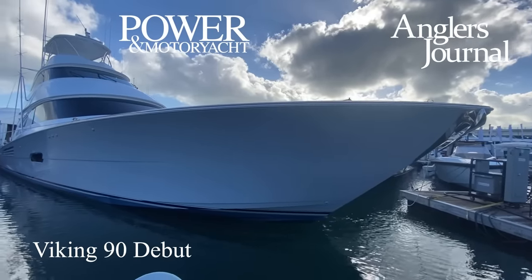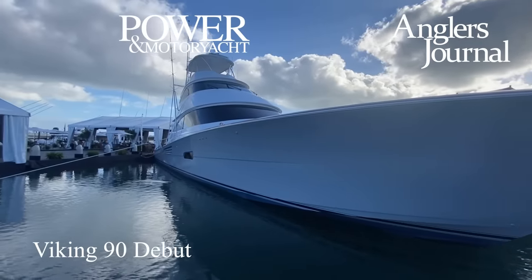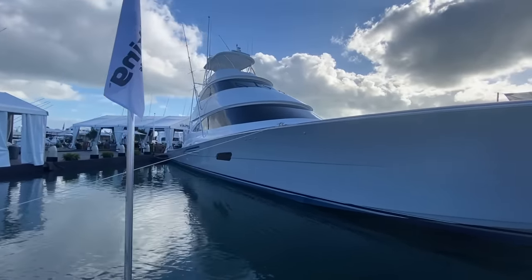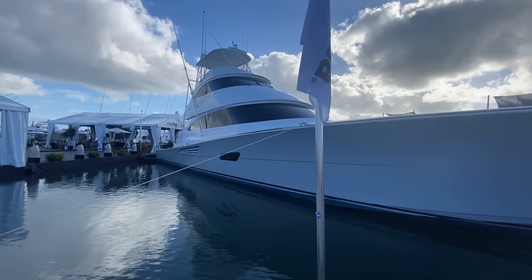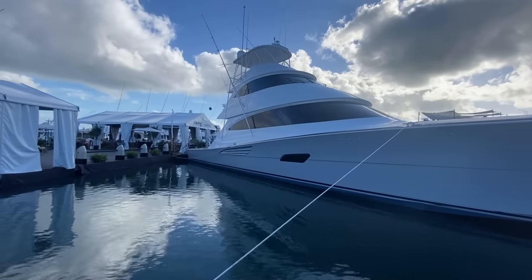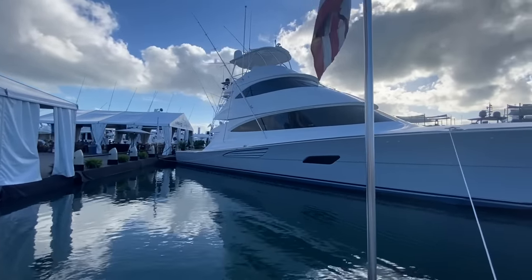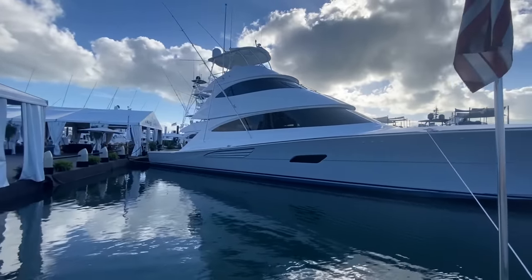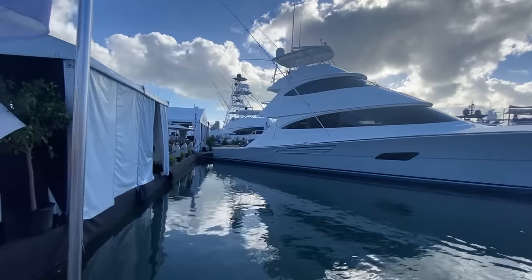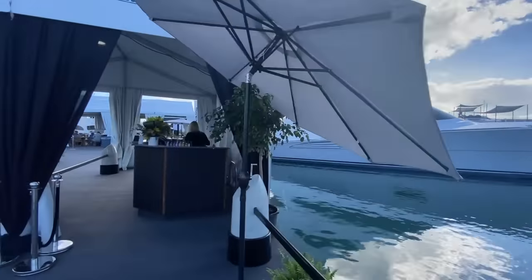You really cannot miss the new Viking 90 Sky Bridge. My name is Charlie Levine and I'm coming to you from the Miami Boat Show. I'm the editor-in-chief of Anglers Journal Magazine and we are here at the Viking booth and this is the new 90-foot Viking Sky Bridge model — the enclosed bridge and the open fly bridge above it. This boat is going to be replacing the 92 and is the new Viking flagship, and it is impressive.